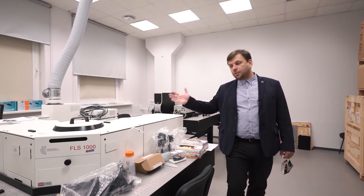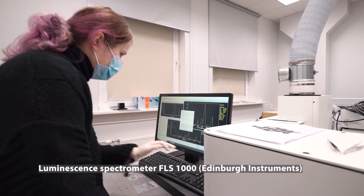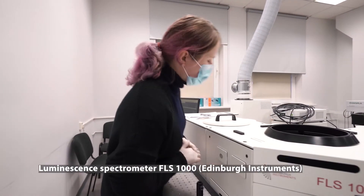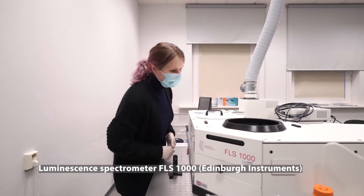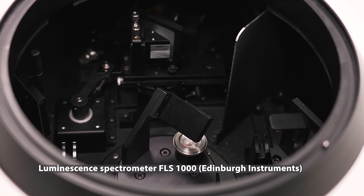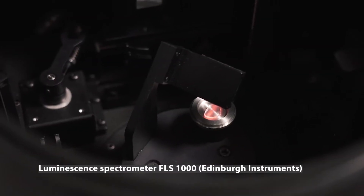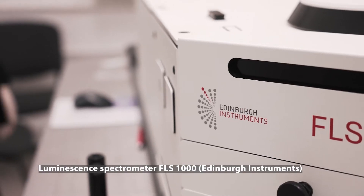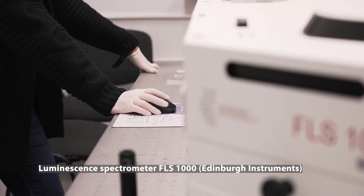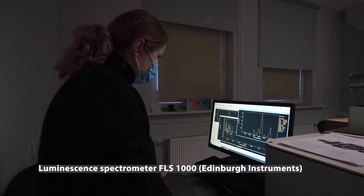For general characterization of luminescence, an Edinburgh Instruments spectrometer is used. It allows a wide range of spectroscopic measurements including luminescence spectra, luminescence excitation spectra, and luminescence decay kinetics measurements. Using an integrating sphere, photoluminescence quantum yield measurements can be performed. The spectrometer is widely used by different laboratories at the Institute, especially by projects studying materials for organic light emitting diodes.